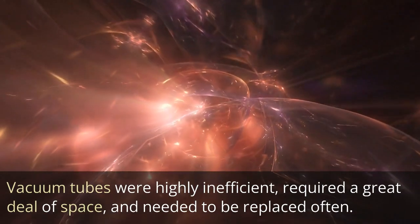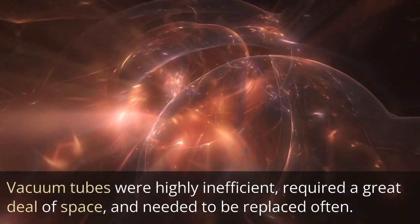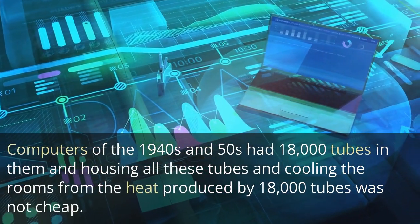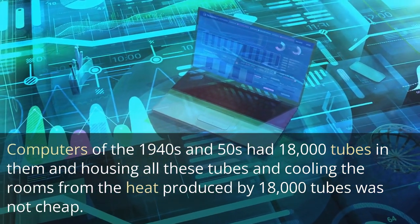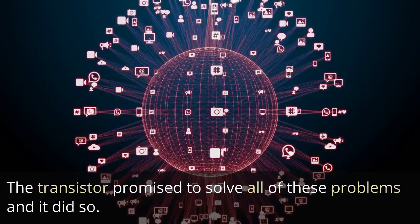Vacuum tubes were highly inefficient, required a great deal of space, and needed to be replaced often. Computers of the 1940s and 50s had 18,000 tubes in them, and housing all these tubes and cooling the rooms from the heat they produced was not cheap. The transistor promised to solve all of these problems, and it did so.